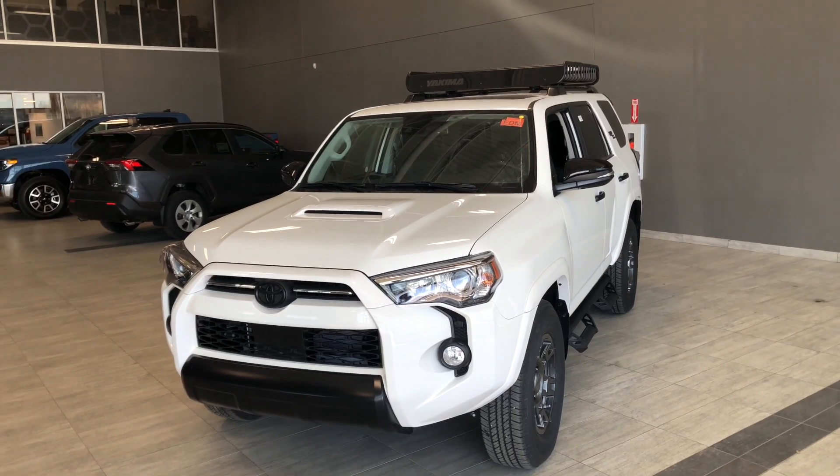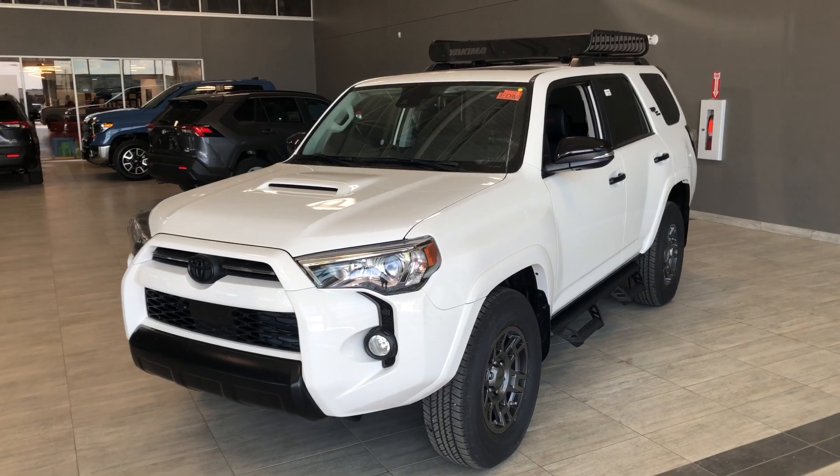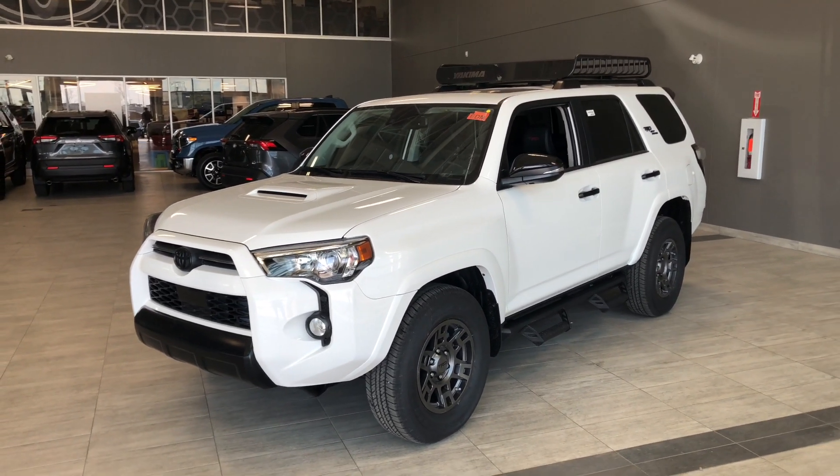Some of the great exterior features on this 4Runner include the black exterior trim and accents. Other great features include side steps, a roof rack, and a proximity smart key system.